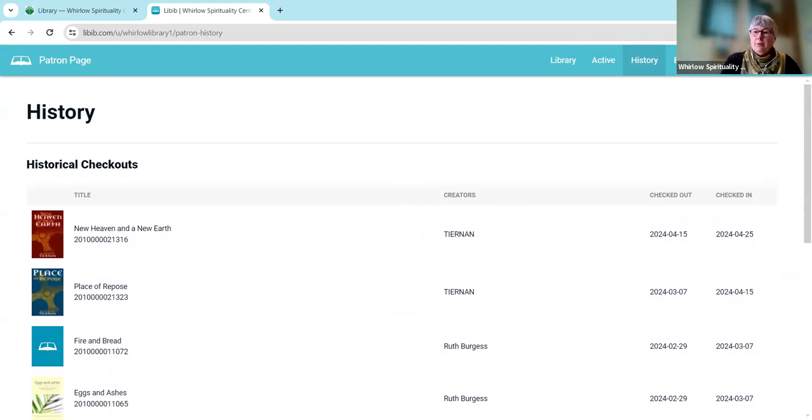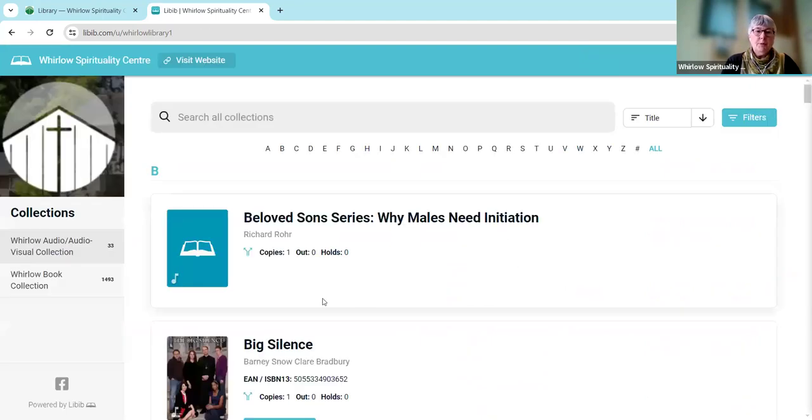So I'm going to log out from Libib now. It takes me back to the home page there. I hope that's been really helpful and a useful recording. I hope that you come and use our library either in person, but please do look online as well — you can use that as a way to find if we've got a book that you want before you come and see us. Thank you.